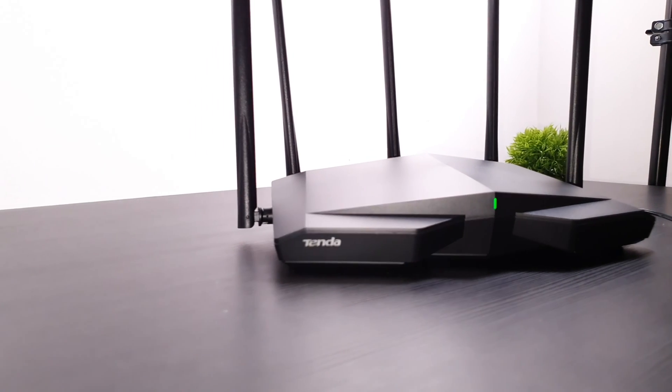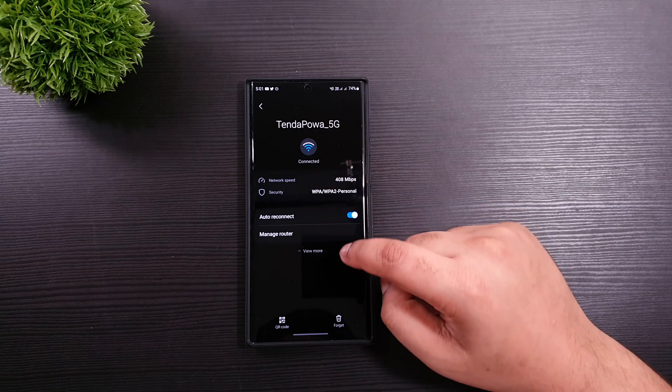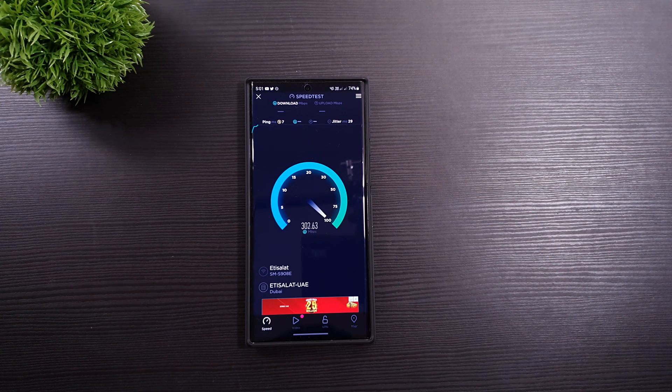However, we will see if the internet speed between a 5-year-old router and the Tenda has any major difference in speed and latency. The first contender is the Tenda Wi-Fi 6E tested on the Samsung Galaxy S22 Ultra. Just to let you guys know, I switched off both the routers for 5 minutes then turned them on at the same spot just to make it fair.